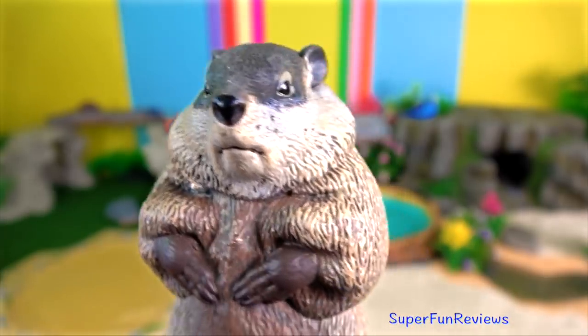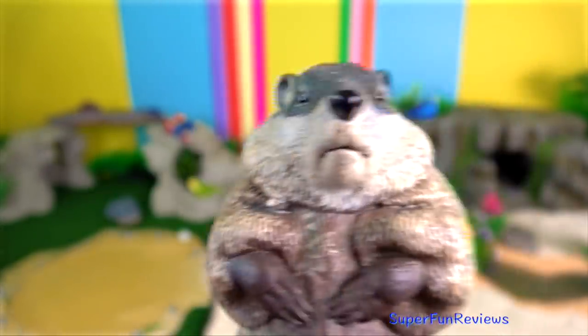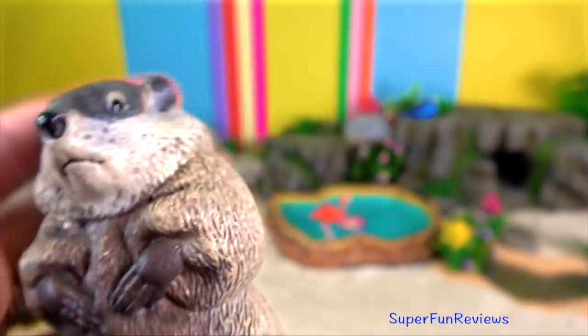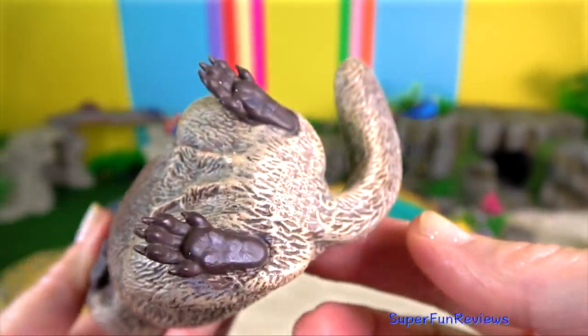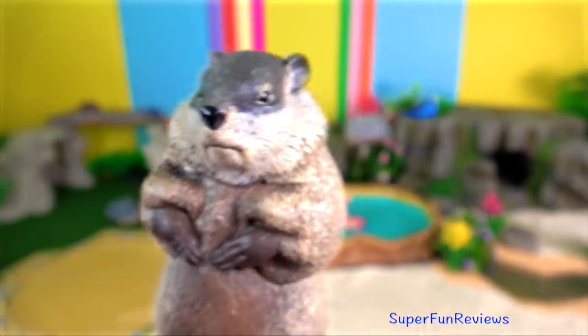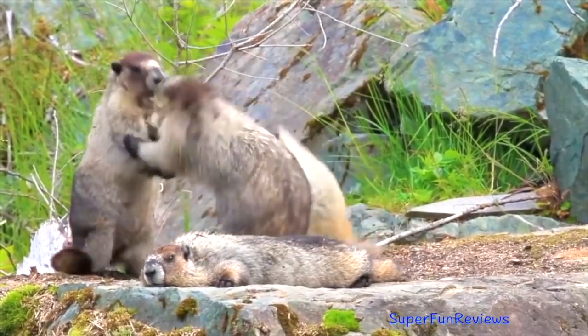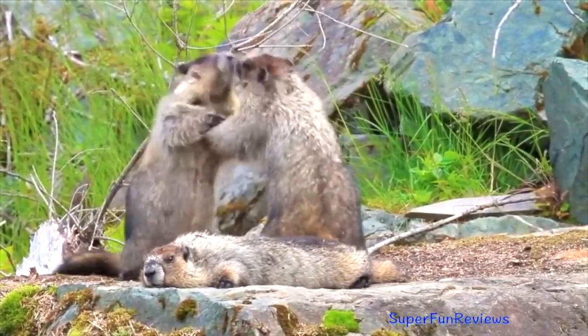The Groundhog. Beyond their large size, they have several successful anti-predator behaviours, usually retreating to the safety of their burrow, which most predators will not attempt to enter, but will readily fight off any of those who press the attack with their sharp claws and large incisors.